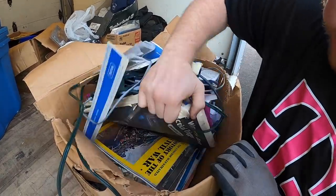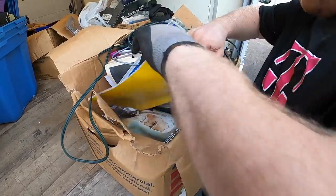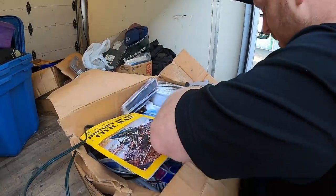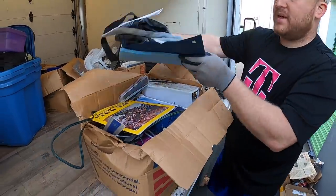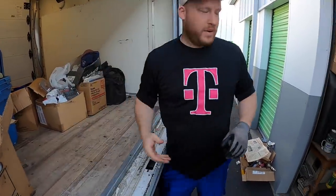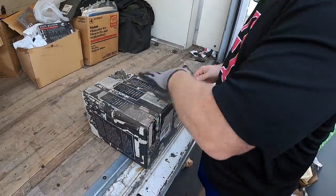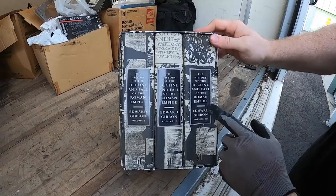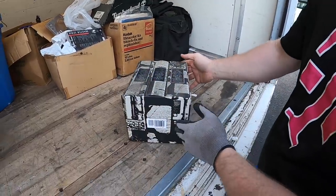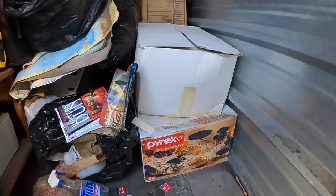Just more magazines — that's why it was so heavy. He was definitely into that type of stuff. A lot of this is from the 1980s. I wonder how long he's paid on this unit. Look at this — 'The History and Fall of the Roman Empire.' That's a really cool set. Look how old this stuff is — there's that old-style Pyrex box down there.